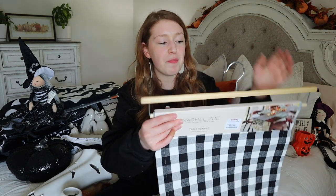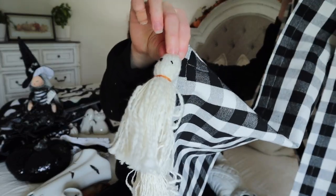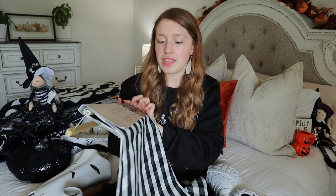The last thing I picked up at TJ Maxx is this really cute buffalo check runner. I'm going to try to put this on the coffee bar area - I already have one for the coffee table from Amazon. I absolutely fell in love with this one because it has these cute little ghost tassels on both ends. This was only $16.99, so I definitely couldn't pass it up.